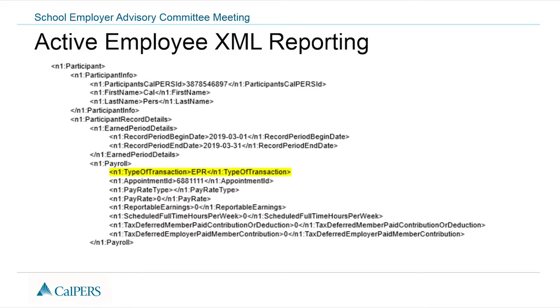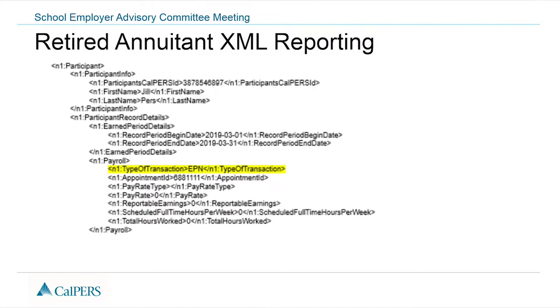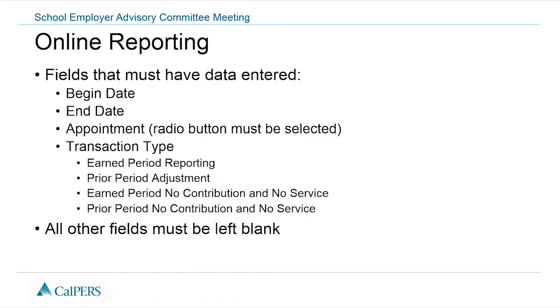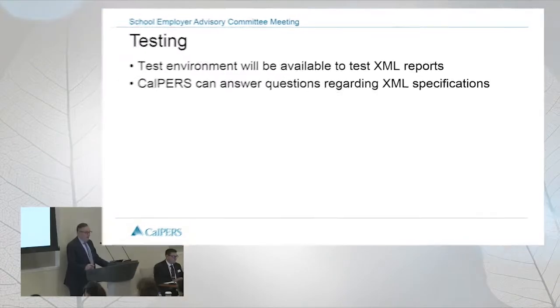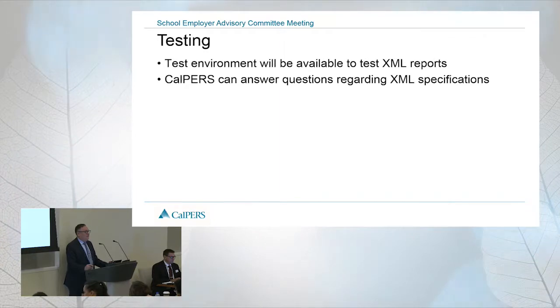If it's an active member, you would do it as your earned period record. If it's a retired annuitant, you should do it on the earned period no-contributions record. A testing environment will be available to test the XML reports, and we can answer any questions you have on the XML specifications.